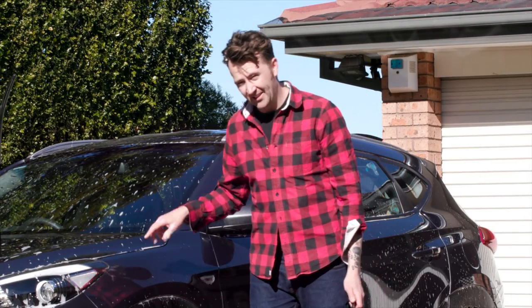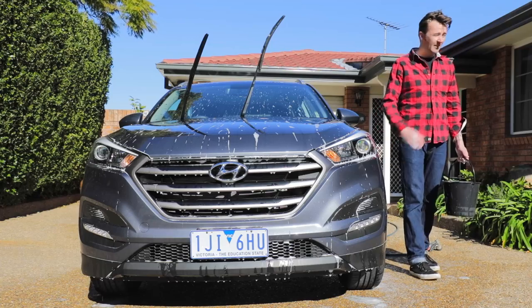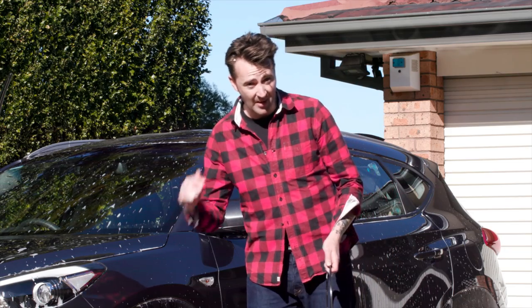This Tucson is a 2017 Tucson, and it's the very entry-grade Tucson — the Active spec.